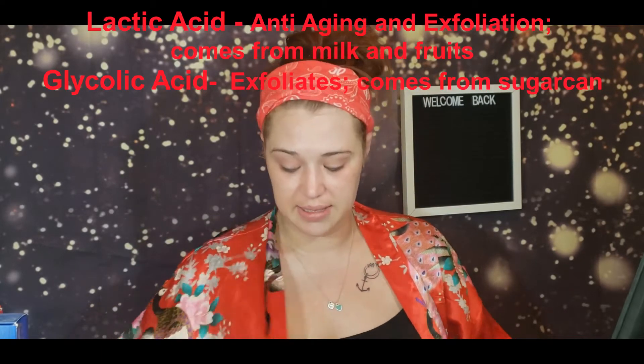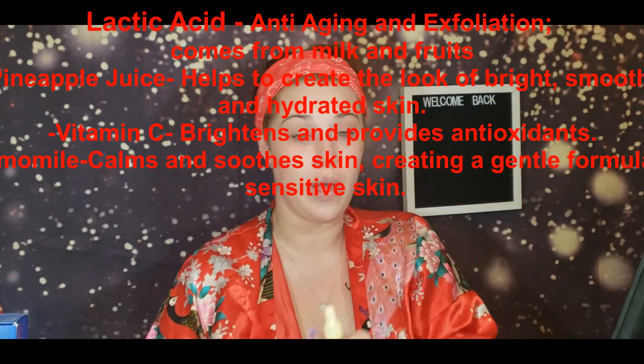I wait until my face is fully dry before using an exfoliating pad — this one is an exfoliating, toning, and brightening pad, safe for sensitive skin and alcohol-free. I always look for that alcohol-free label. I let it fully dry, then go in with my serums because at that point my face has absorbed all the glycolic acid and lactic acid. I'll go in with the lactic acid serum after the pads because they work well together.